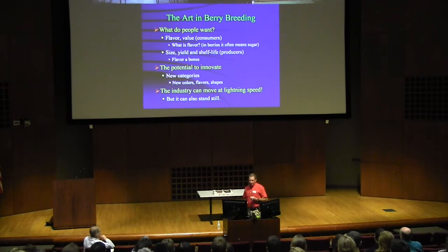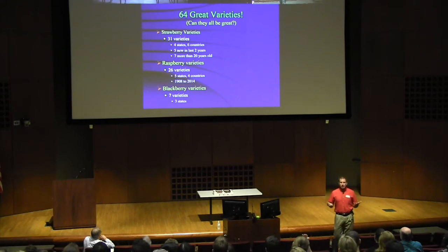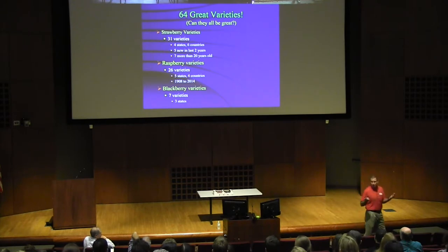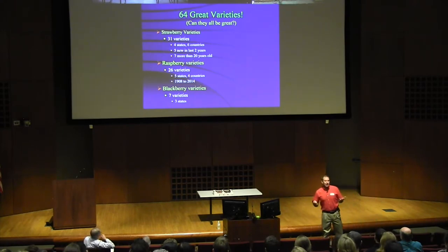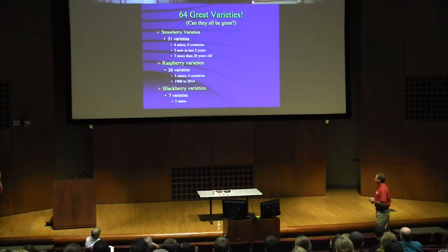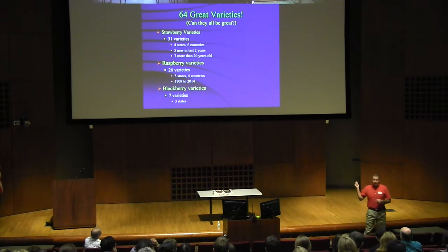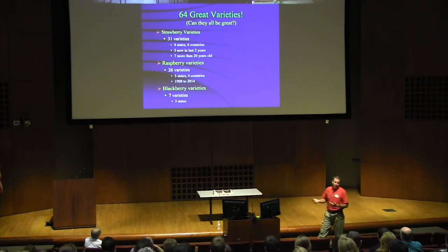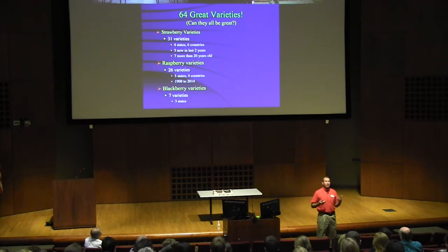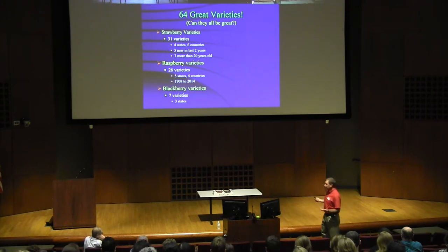The industry can move very, very quickly, but it can also stand still. When you look in a catalog from Norse Farms, one of our biggest nurseries in this region, just in raspberries, strawberries, and blackberries they have 64 varieties available — an astounding amount of information for growers and consumers. They're from all over the world, different states, different countries. Seven of the strawberry varieties were more than 20 years old; one of the raspberry varieties was released in 1908 and is still sold commercially. On one hand we have people willing to try new things, and on the other hand people who have been growing the same variety for 42 years because it works for them — I'm not going to argue with that, but there is a lot of opportunity.